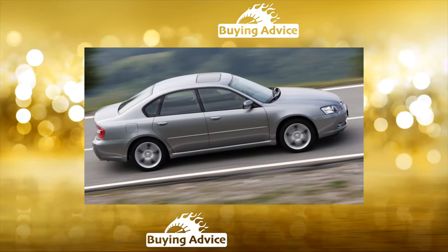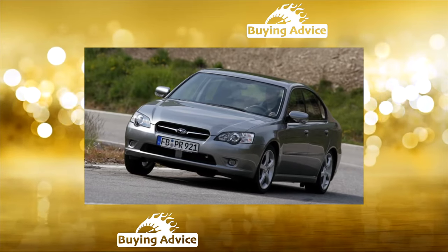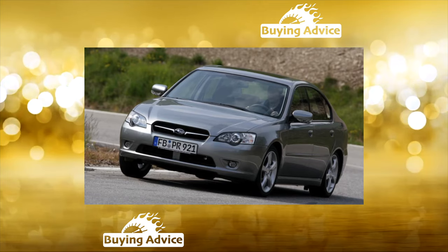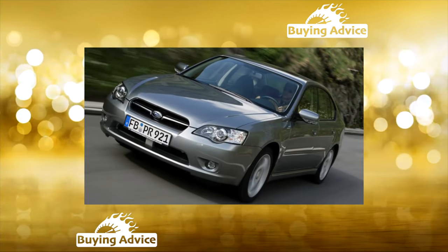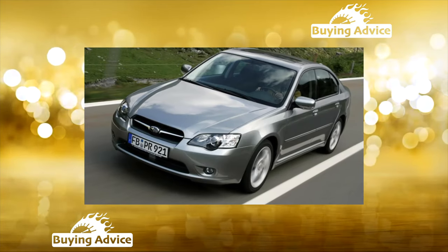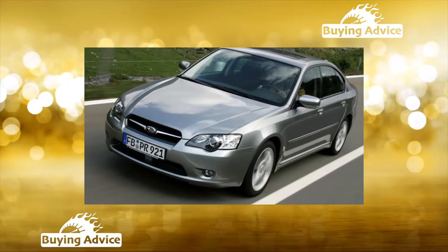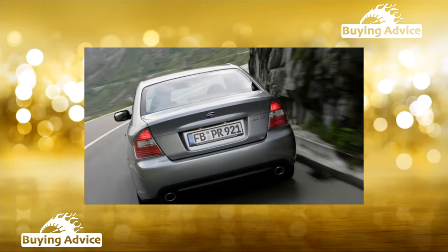Such cars are characterized by increased ground clearance and reinforced suspension. The secondary market includes both cars imported from North America and Germany, as well as those purchased through the official Ukrainian dealer network. According to statistics, European copies are most preferred for purchase, the technical condition of which is often better than that of domestic or overseas cars.